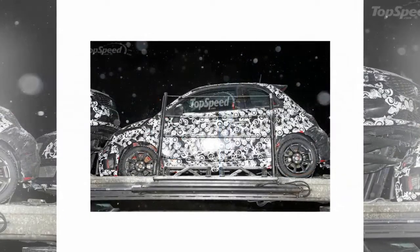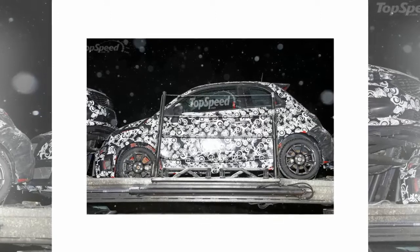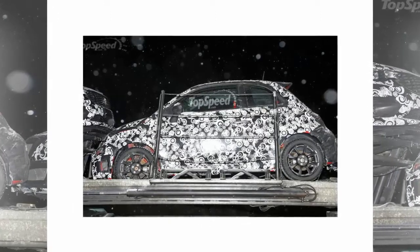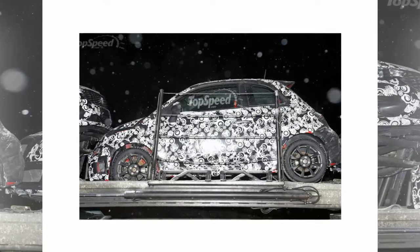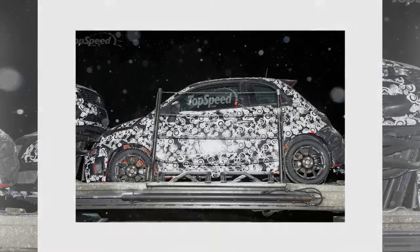The current 500 Abarth commands a ticket price of $22,495, but given the new model should come with the new infotainment system and updated power, that price may jump as high as $22,995 before options, taxes, and destination charges.